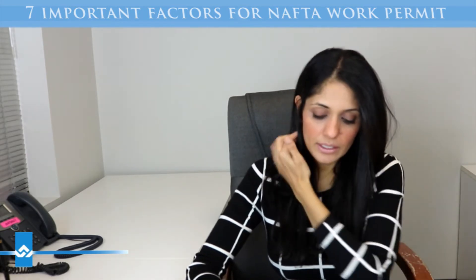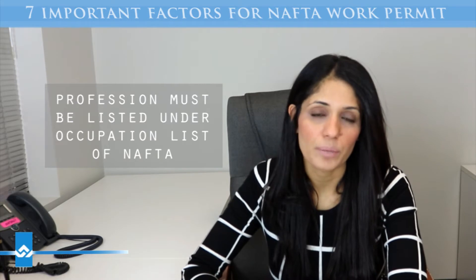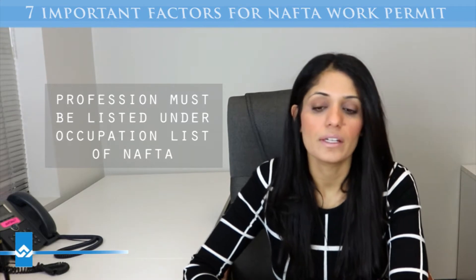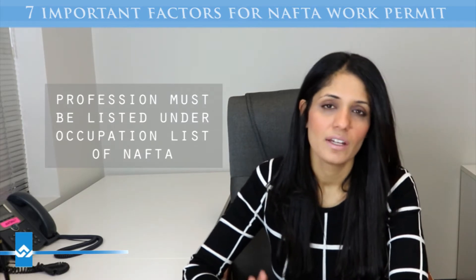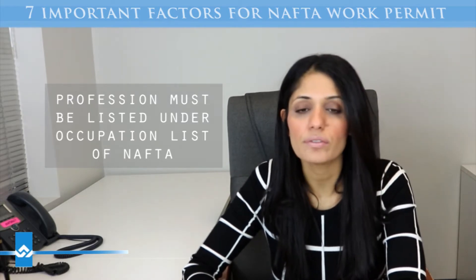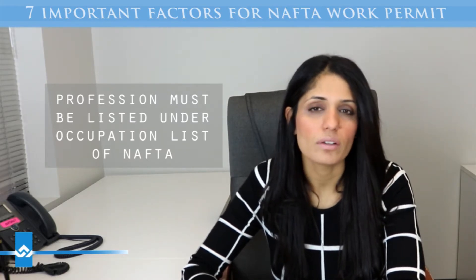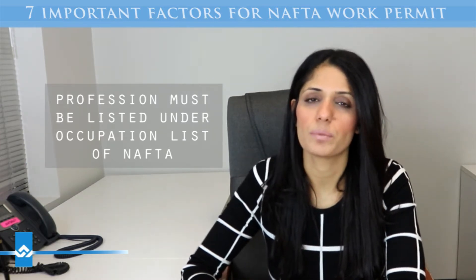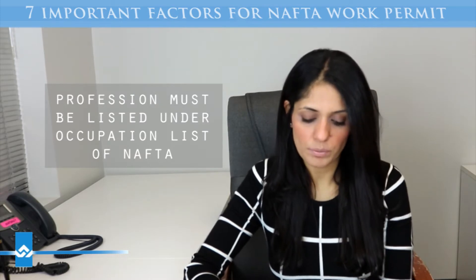The second is your profession has to be listed in the occupation list of NAFTA. There are 60 occupations and only those 60 will be accepted. For example, 'construction manager' is not on the 60-list of NAFTA occupations. However, if you work for a construction company as a consultant, you may qualify as a management consultant. It's not really your job title you should focus on — it's more your job duties, and based on those duties we can evaluate whether you qualify under NAFTA.